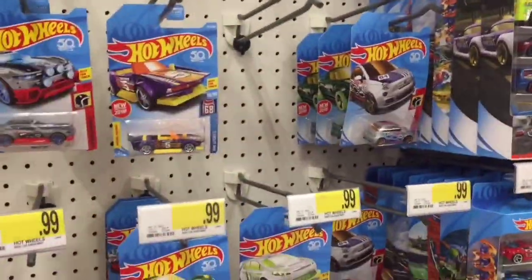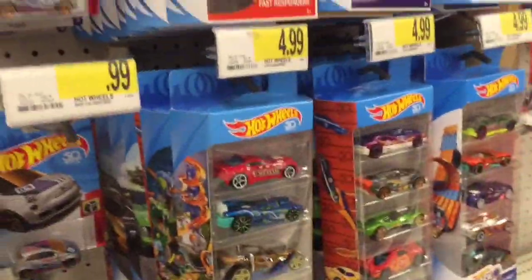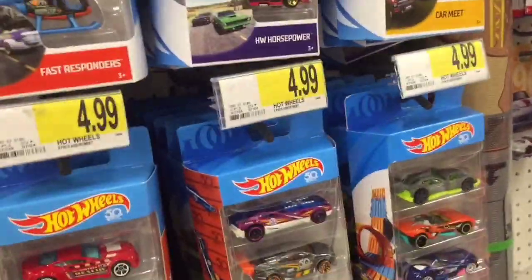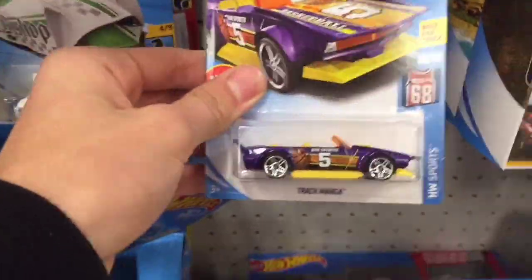Hey guys, diecastdirect here. Today we're going Hot Wheels hunting at Target — we're gonna take a look at all these cars. If you want to see me take a look at these five-packs, go ahead and follow me on my Instagram, then go to my IGTV story to see that. But without further ado, let's take a look at some cars.